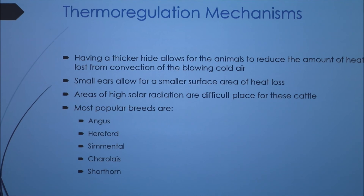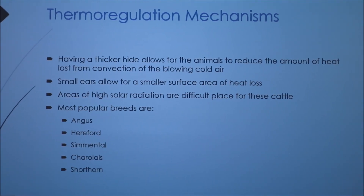Now I'm going to talk about some of the thermal regulation mechanisms in these cattle. They have a thicker hide, which allows the animal to reduce the amount of heat lost from convection of blowing cold air. A lot of times these animals are out on the high plains or on the prairie, especially in the United States, where there is a lot of wind. Their thick hides allow them to trap heat in. They also typically have darker colored hides, which allows them to absorb more solar radiation. They have small ears, which allows for a smaller surface area for heat loss, so they trap more heat in.